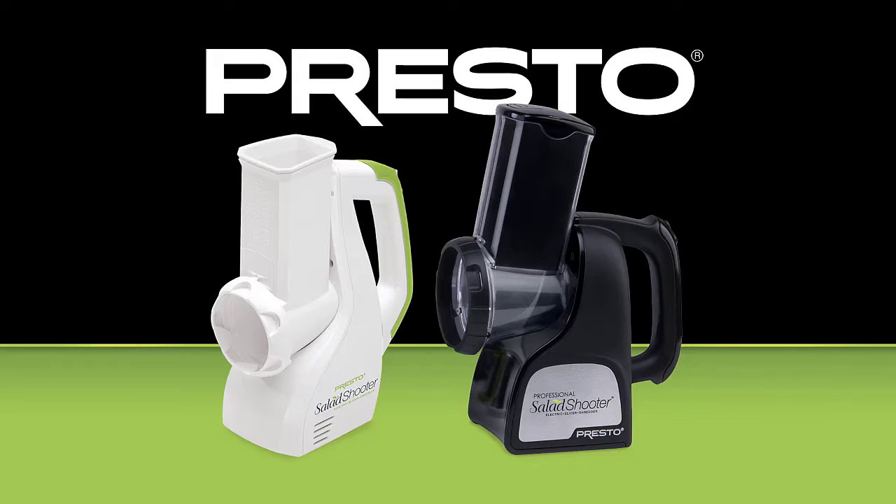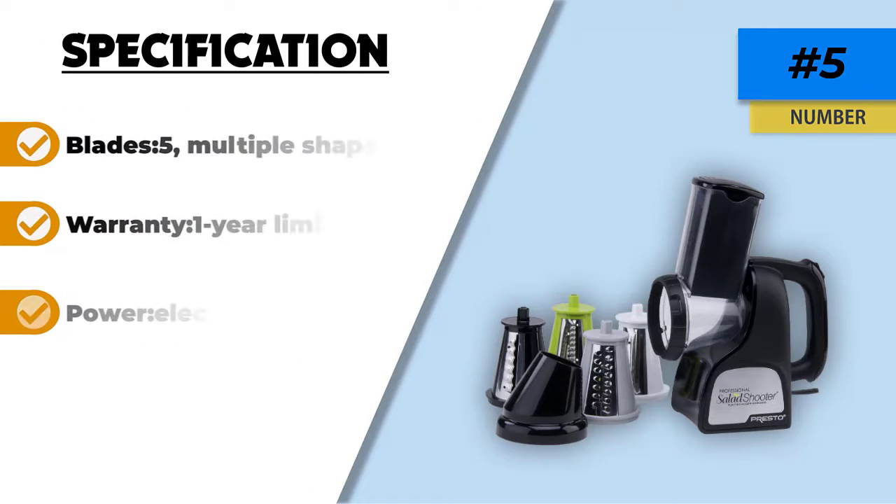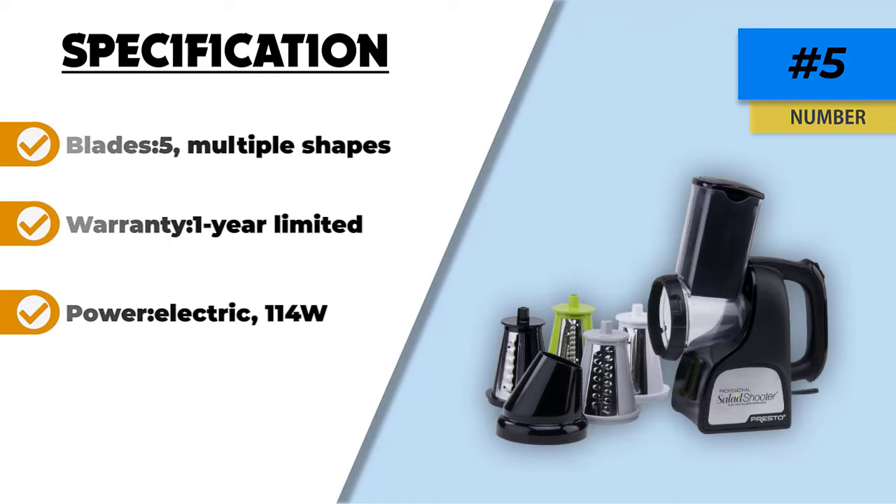The slicer is made from a combination of stainless steel and BPA-free plastic, which makes for a highly durable unit. Many users mentioned that this is a compact unit that is very easy to store. The Presto 02970 electric slicer is covered by a 1-year limited warranty.